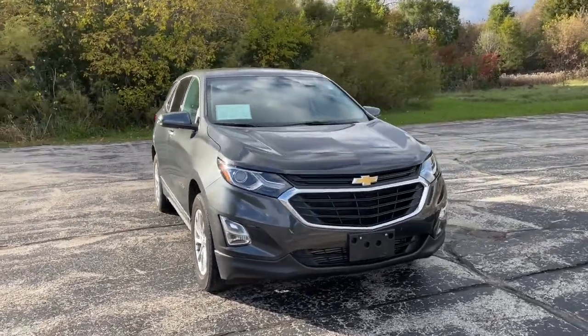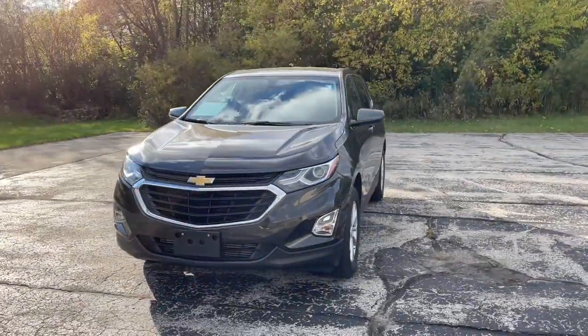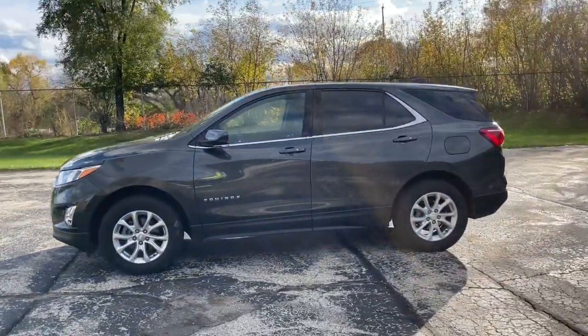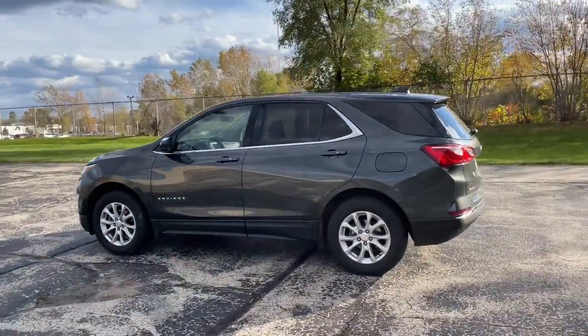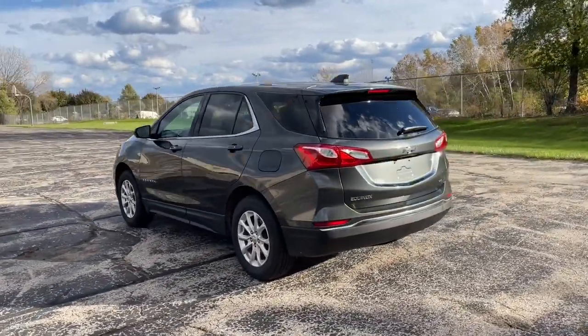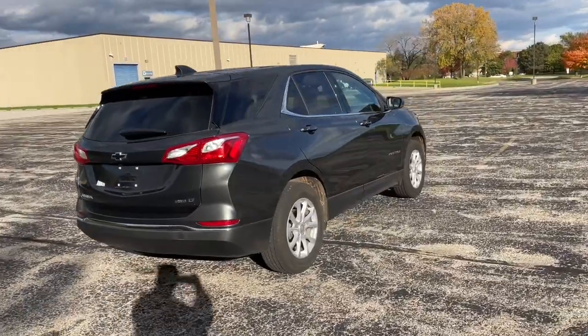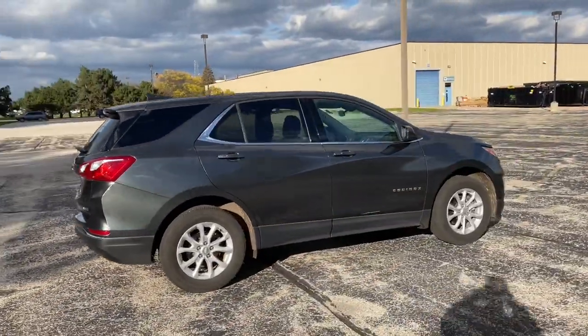Hop into the 2019 Chevrolet Equinox. With less than 35,000 miles on it, whether you're on a family road trip or doing the daily drive, the Equinox is your go-to vehicle. It's the elegant solution that blends advanced safety technology, passenger comfort, and SUV functionality.